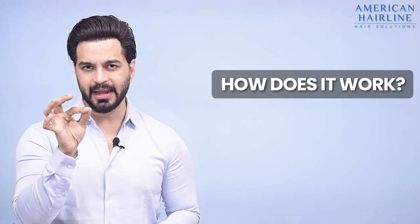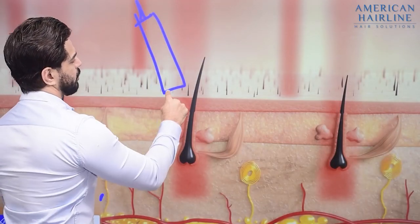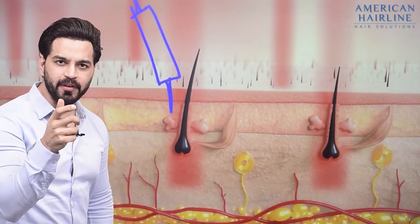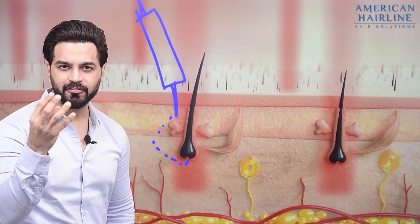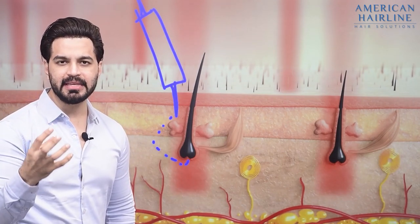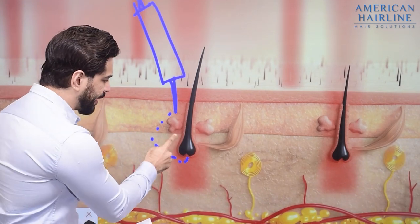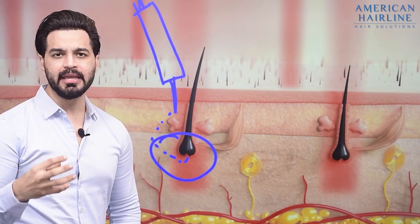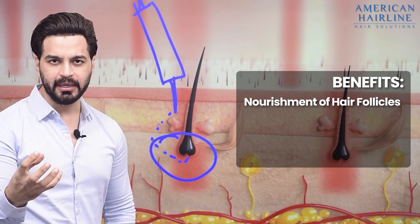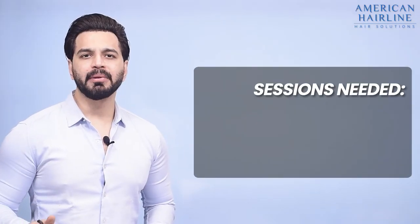Once these growth factors are injected, they reach the roots — the hair follicle. These growth factors have the ability to multiply the cells, which promotes hair growth. They also nourish the area. If the roots have become very weak, the growth factors nourish the hair follicle, promote growth, and strengthen the hair shaft, and that's how it controls hair fall.